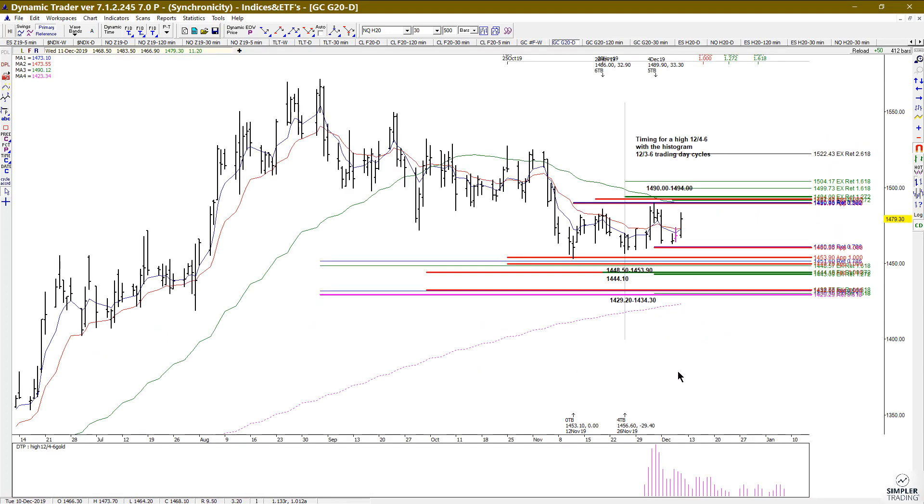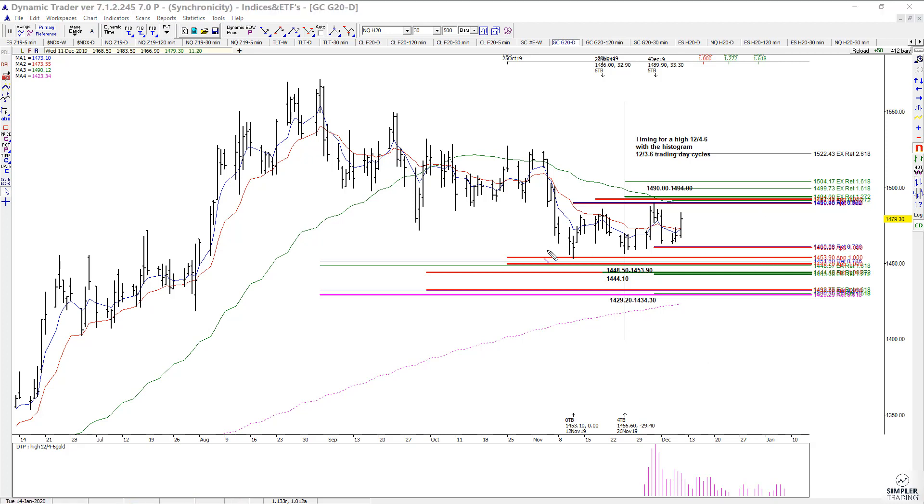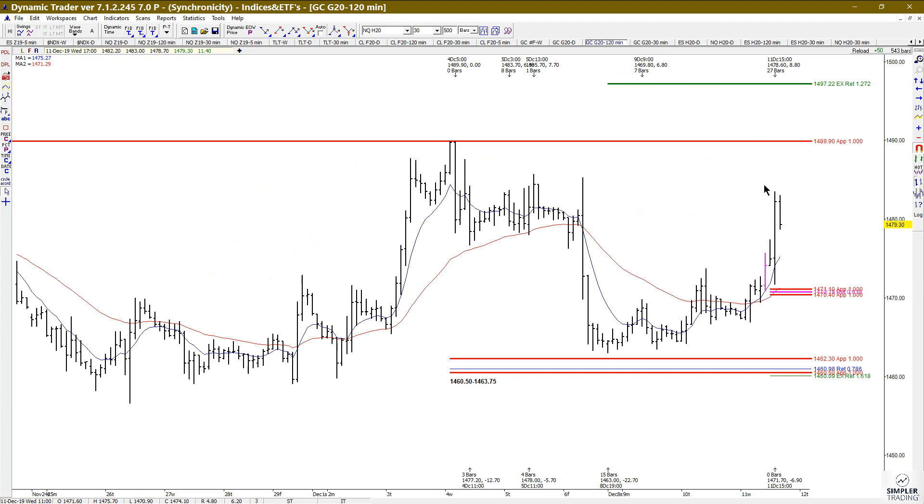Now let's take a look at the regular gold — not December, the February gold chart. We've been kind of stuck between decisions here. We had time and price at this low, we had time and price at this high. We had a decision here: if it held above here we're going to look for higher prices; if it broke underneath there we're going to look for the extension to the downside. But it did hold, it triggered entries, and it still has higher targets up around the 1493 area.